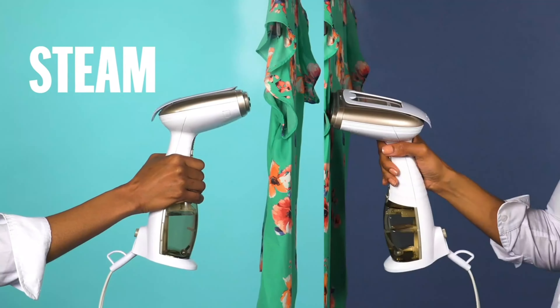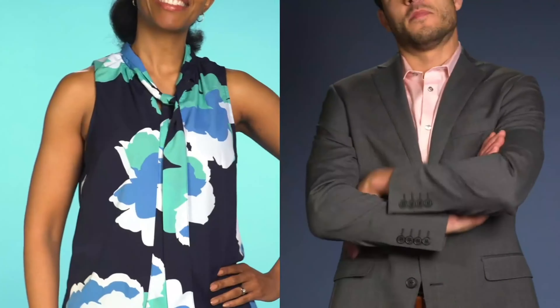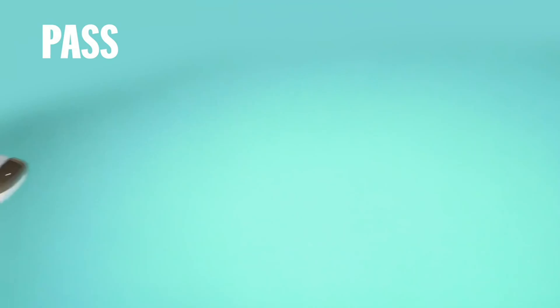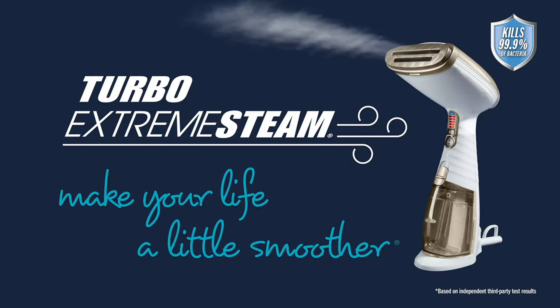The 9-foot cord also allowed us to maneuver around the garment without running out of cord. The Kinnair includes a 3-in-1 attachment to lift fibers, protect delicates, and pull fabrics taut for better results, along with a built-in creaser to help achieve sharp pleats. Be aware its large head may make it more difficult to store than steamers sporting a slimmer design.